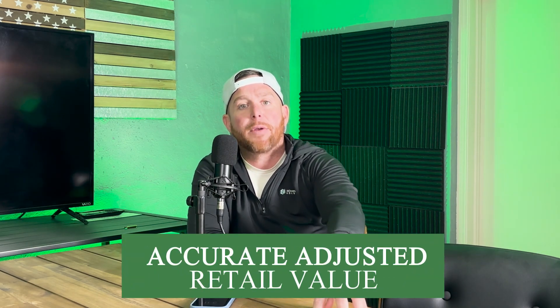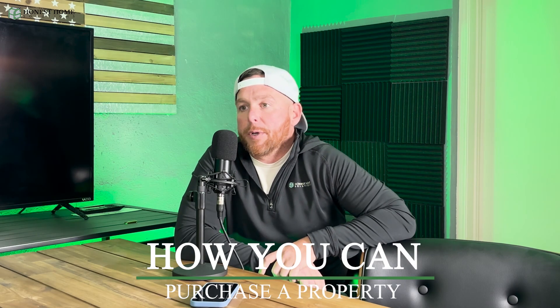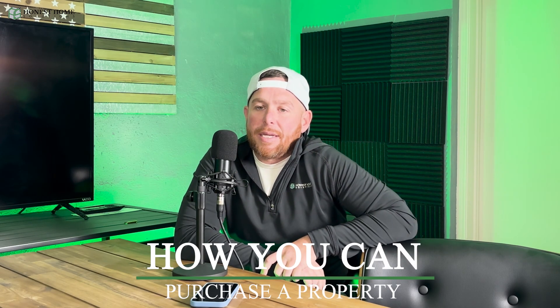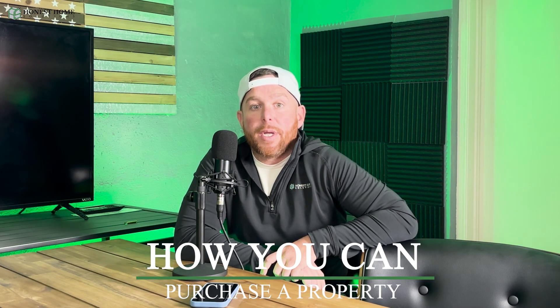There's a lot of different things you need to go through, but the whole goal is to provide an accurate adjusted retail value. Go into it with comparables in the area, knowing what it's going to sell for. It's pretty simple math. A lot of investors say the strategy is to purchase a property usually somewhere between 70 to 75 percent of the adjusted retail value, which is called the ARV.